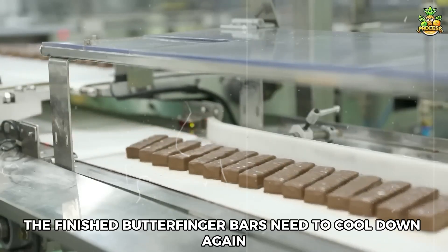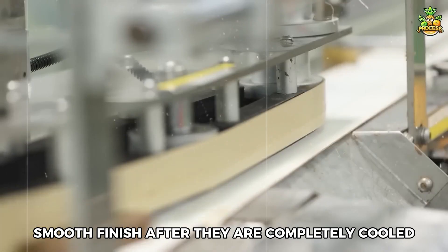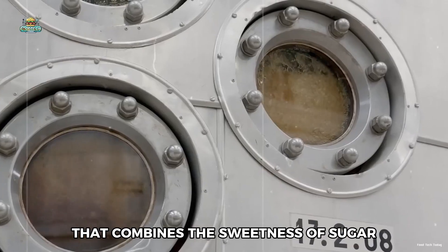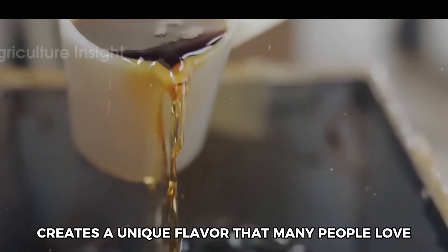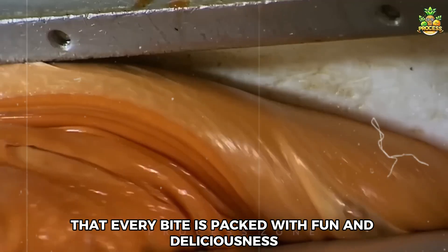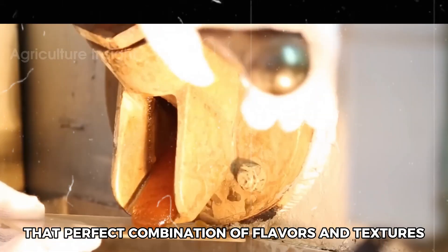Once the chocolate coating is on, the Butterfinger bars need to cool down again. This helps the chocolate solidify and gives the bars a nice, smooth finish. After they are completely cooled, the bars are packaged up for everyone to enjoy. The Butterfinger candy bar is a tasty treat that combines the sweetness of sugar, the crunchiness of peanut butter, and a rich layer of chocolate. Every step in crafting a Butterfinger is focused on creating that perfect combination of flavors and textures.